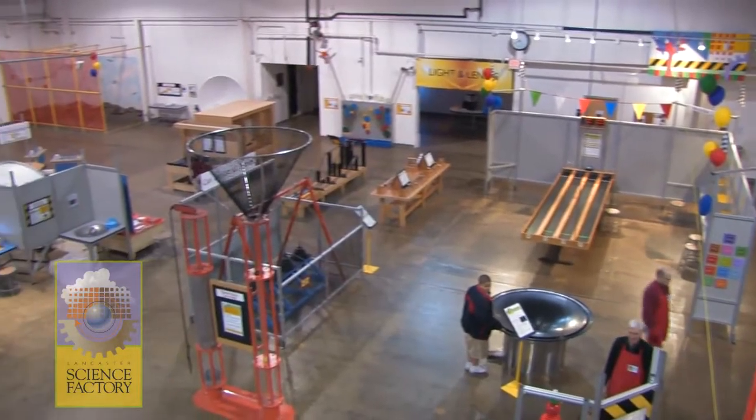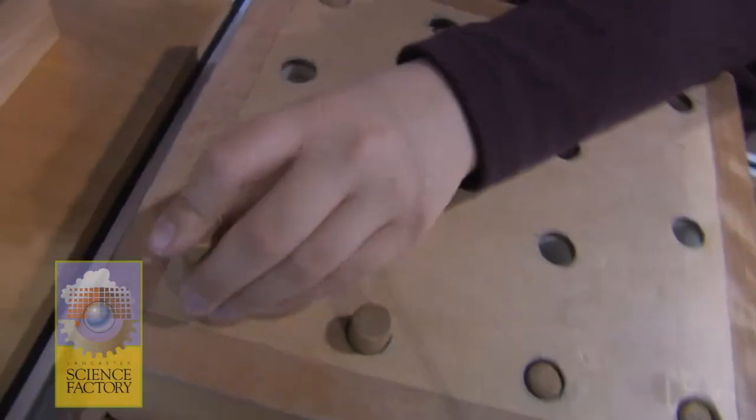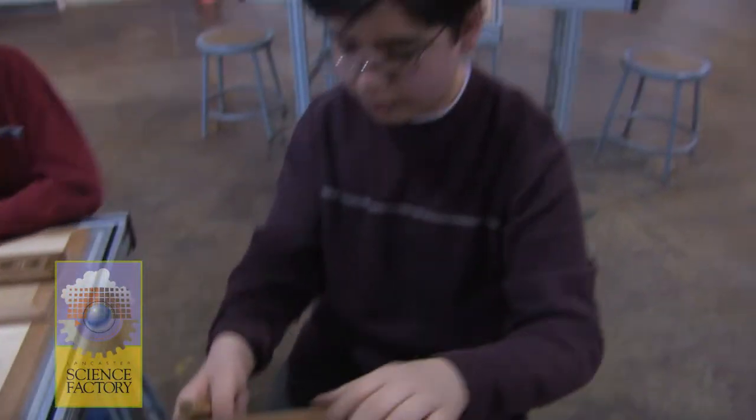If you haven't heard of the Science Factory, I would say that it's probably a well-known secret place here in Lancaster, because a lot of our friends come out and the moms love it because the kids can play and learn at the same time.